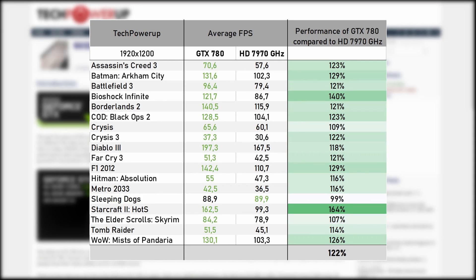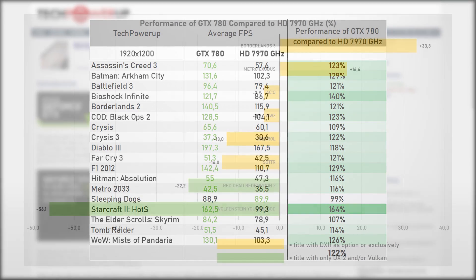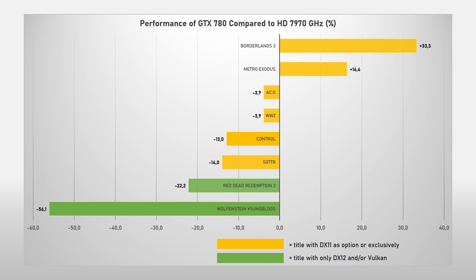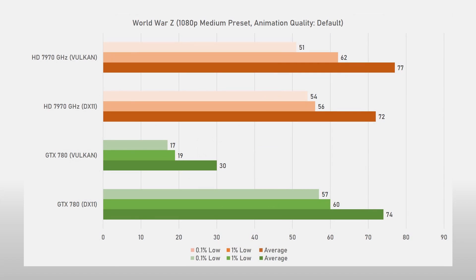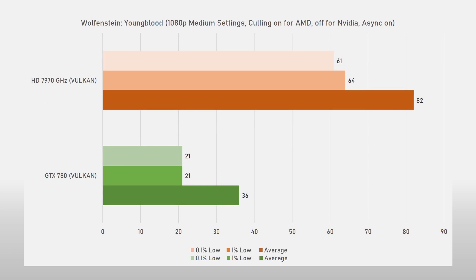Looking back at the reviews of 2013, pretty much all titles were in DirectX 11. However, if we look at the titles in DirectX 11 now, the GTX 780 is still lacking performance. But what mainly stood out about the GTX 780 in these tests is just how terrible Kepler handles Vulkan. Apart from Basemark GPU, in the three games tested with Vulkan, the 780 falls flat on its face.